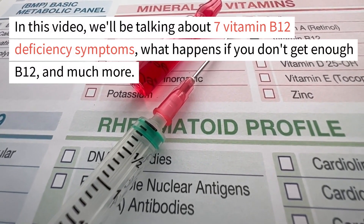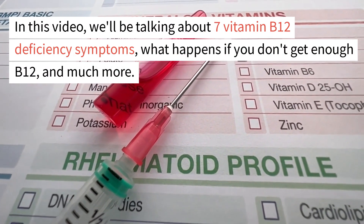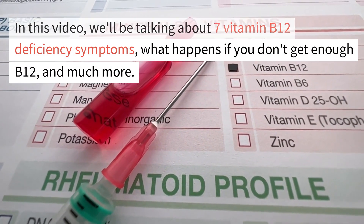In this video we'll be talking about seven vitamin B12 deficiency symptoms, what happens if you don't get enough B12, and much more.